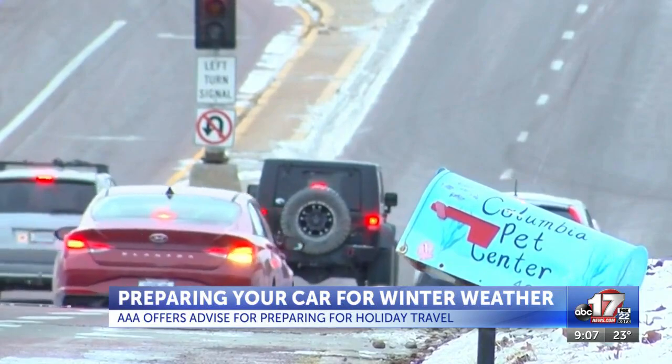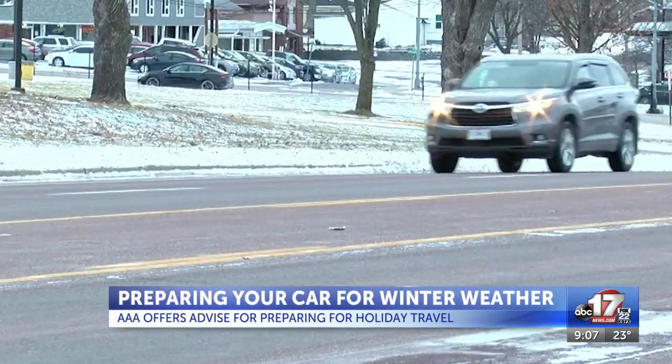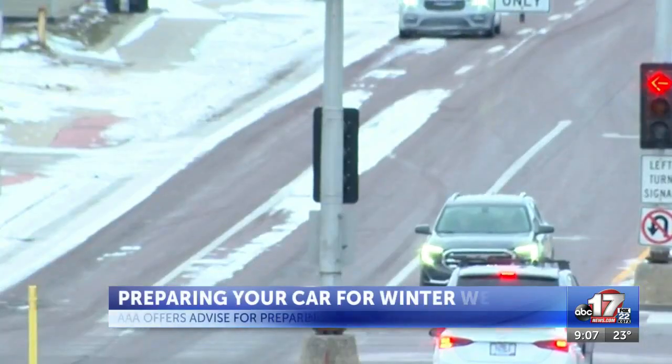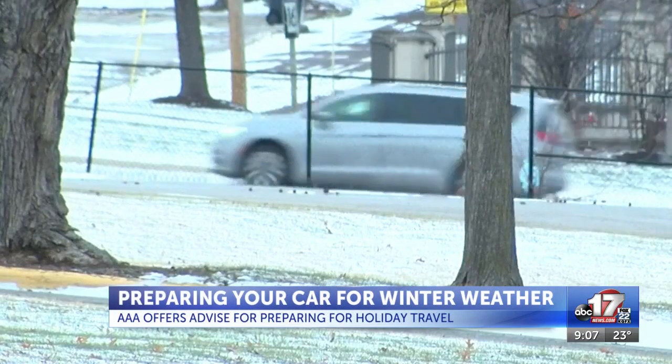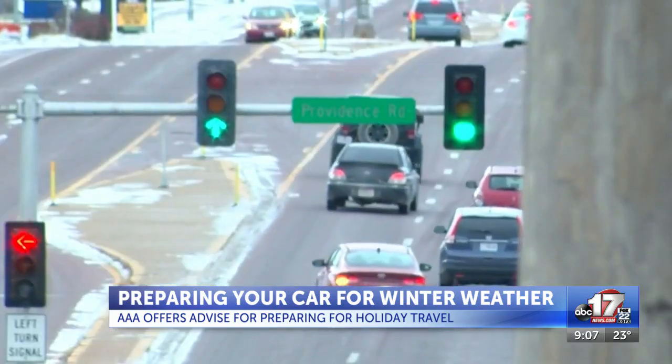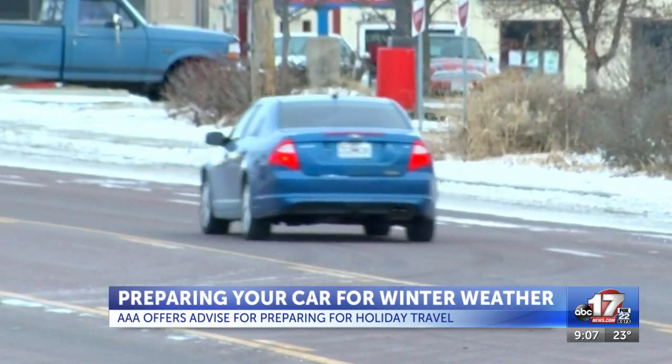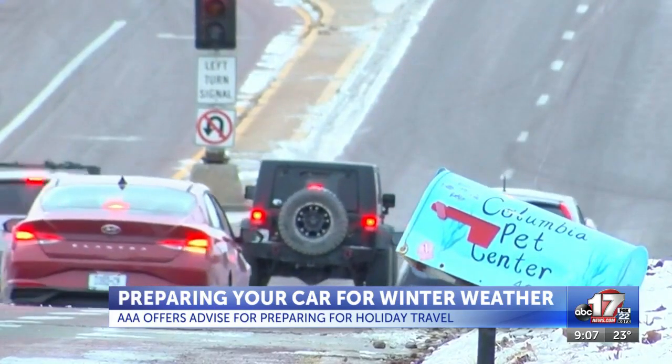The number one reason that people call AAA during the winter months — and this week will be no exception — is for dead or disabled batteries. Nick Chabaria with AAA tells me that dead batteries can be caused by a number of things, but one of the biggest culprits during wintertime is the cold air. Your vehicle's battery can lose about a third of its power when temperatures are below 32 degrees. AAA recommends getting your battery tested if it's three years or older, and replacing your battery if it's five years or older.